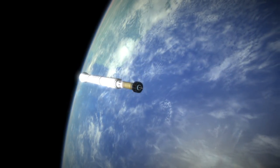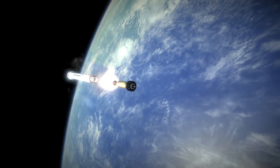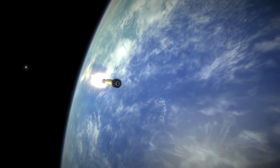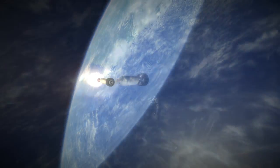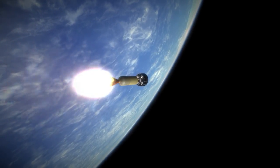Syncom-1's transponders could only emit signals at 2 watts, and it could only handle one telephone conversation at a time. After the final circularization burn, contact was lost with the satellite, probably because it was not correctly oriented by its thrusters.